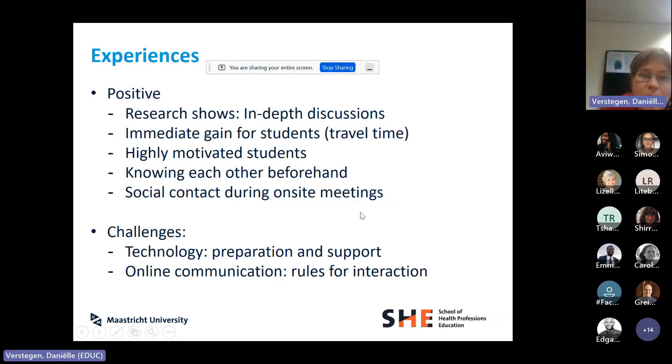Students told us it made a lot of difference that they knew each other beforehand — that there were some on-site meetings every two months or so. We also tried to offer social activities during those days. Students told us that was really important — it helped them feel they had a safe space and were a group of people wanting to engage in this together.